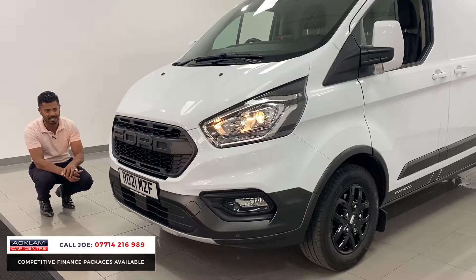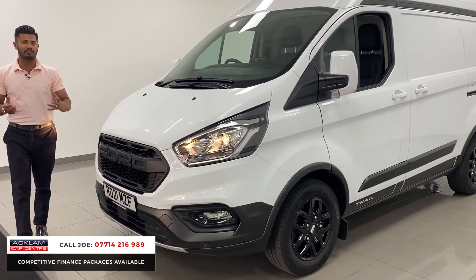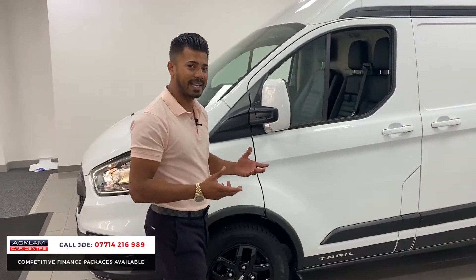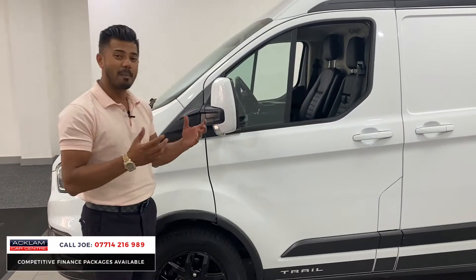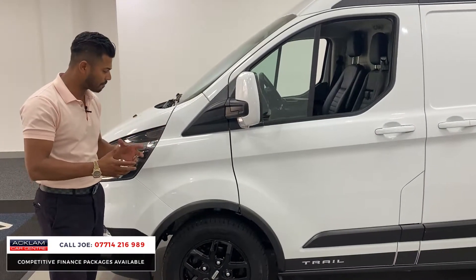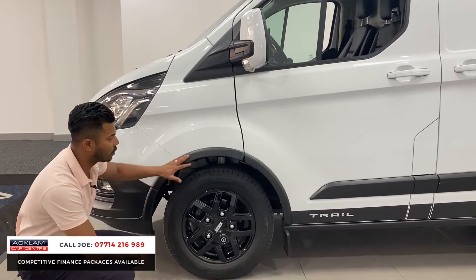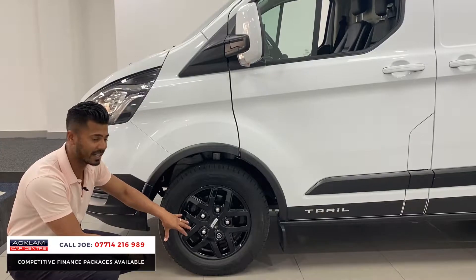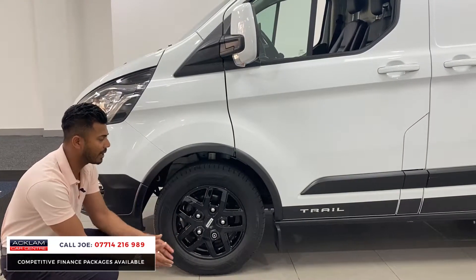There are front and rear parking sensors with LED daytime running lights and front fog lights as well. The van is under manufacturer's warranty with Ford until 2024, which is a nice bonus. It's a two-litre diesel with 130 brake horsepower — more than enough. There's also the off-road look with the arch kit, finished in that lovely moulded finish.